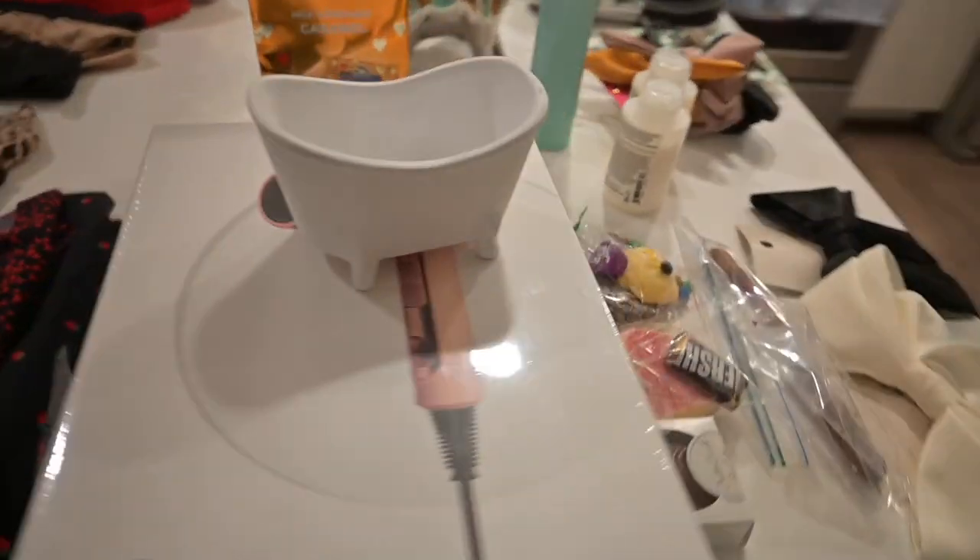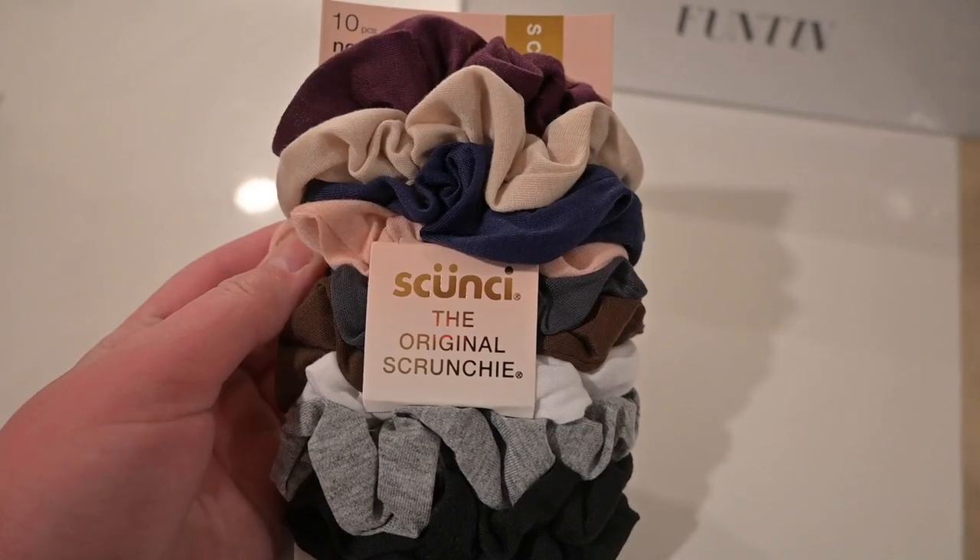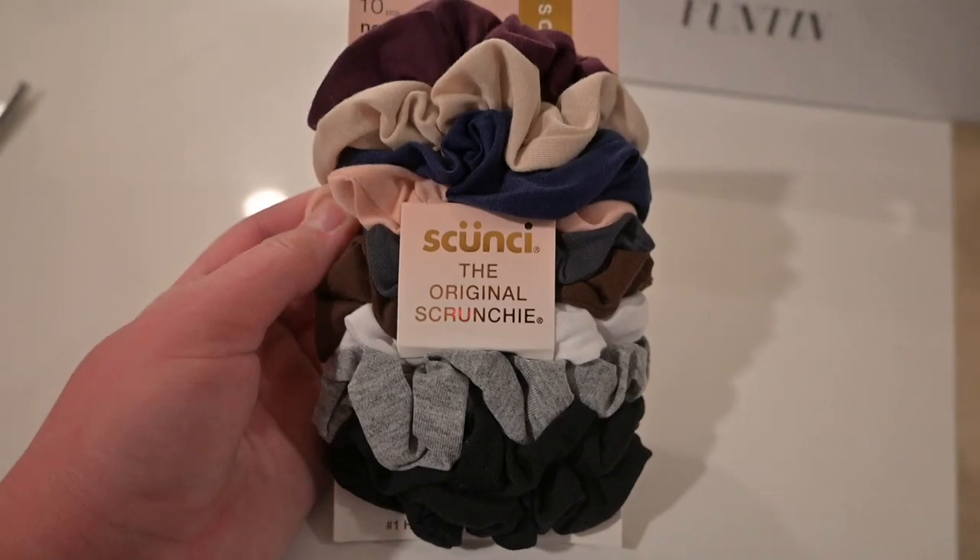That is all of that for stuff-wise. I also got more scrunchies. Thanks, guys!